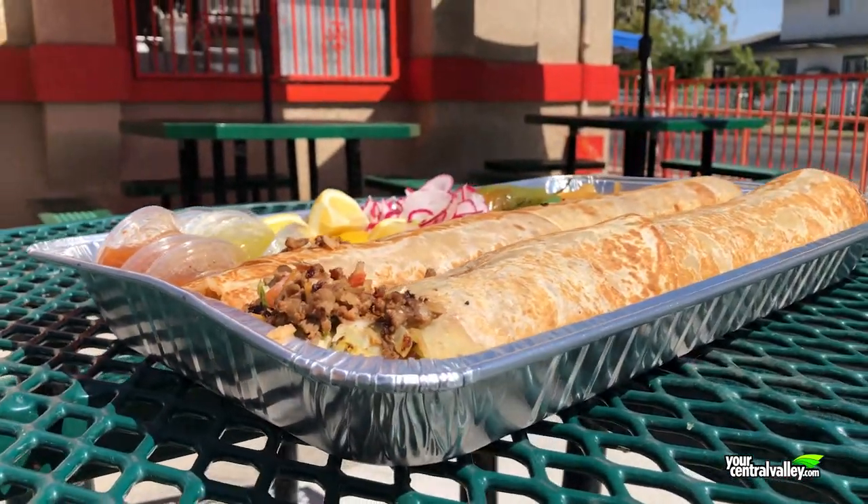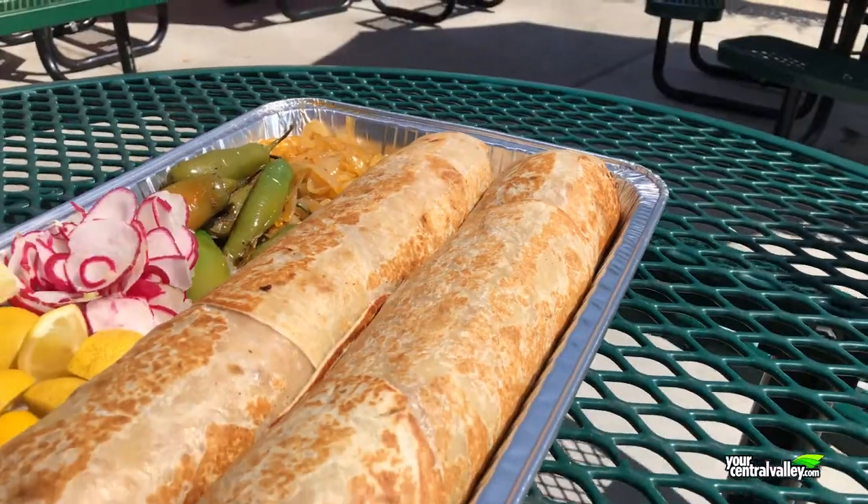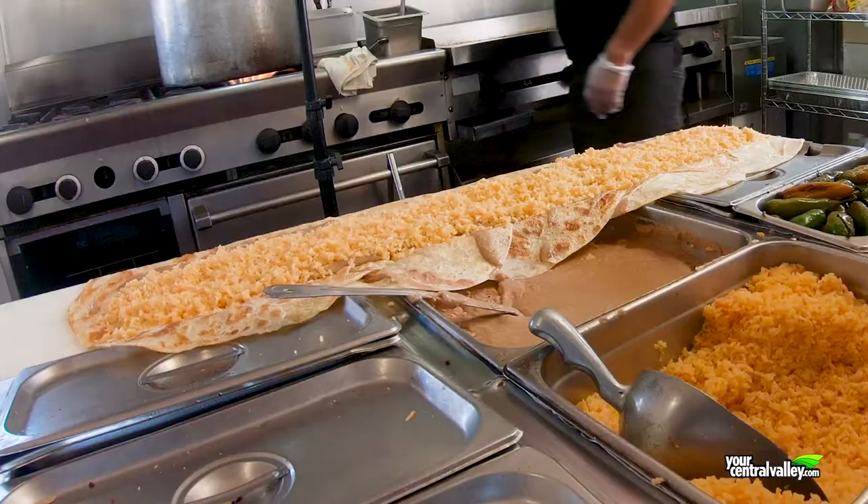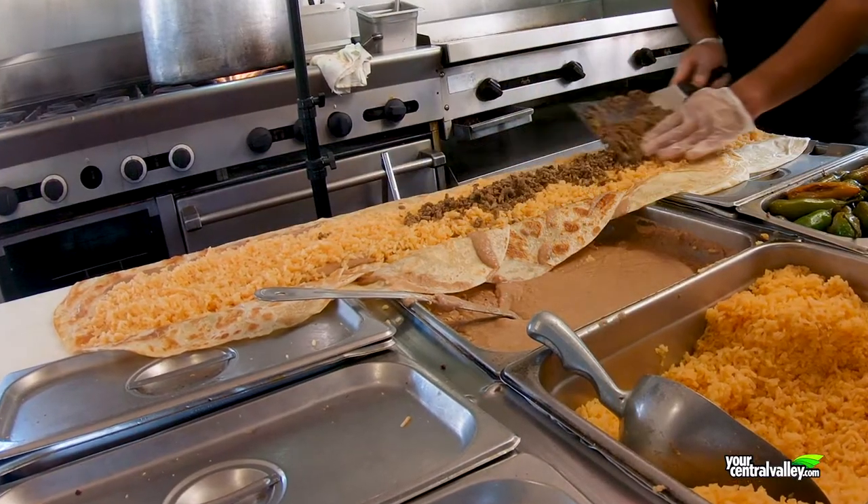So the ingredients are rice, beans, cilantro, tomato, and onion, sour cream, cheese, guacamole, red and green hot sauce, and a couple pounds of meat.